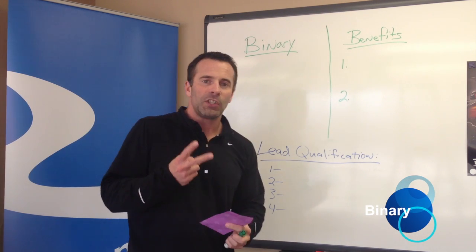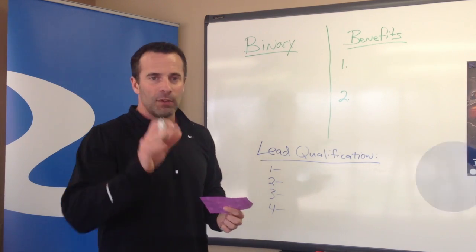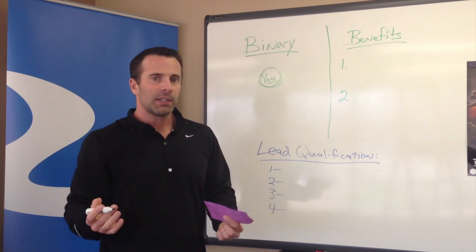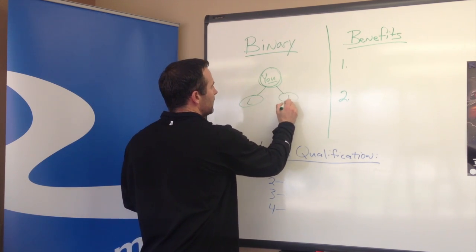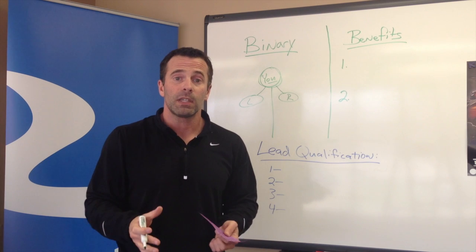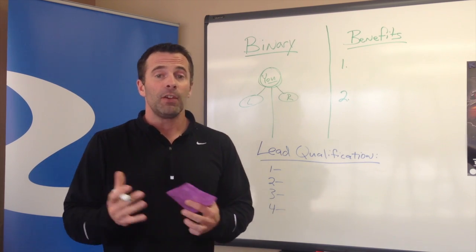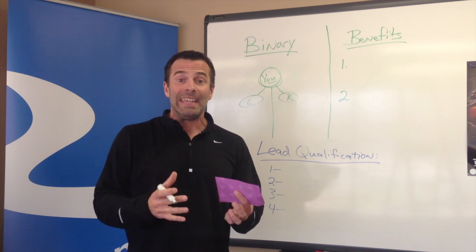All that simply means is that we have two legs. As you start to become a coach, you open up your coach business center. In a binary system, you only have two legs — a left leg and a right leg. All of your business, all of the coaches that you sign up, all the coaches that your coaches sign up, and any coaches from above you that trickle down, will go within either your left leg or your right leg. It's a neat compensation plan — easy to understand and easy to build from.